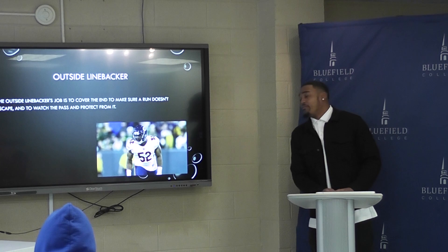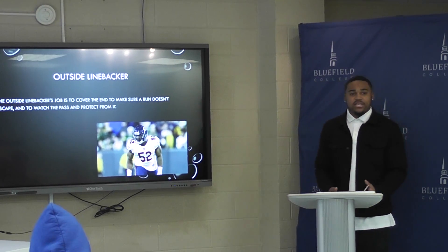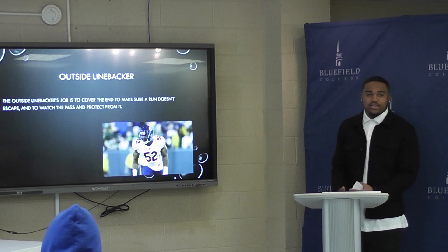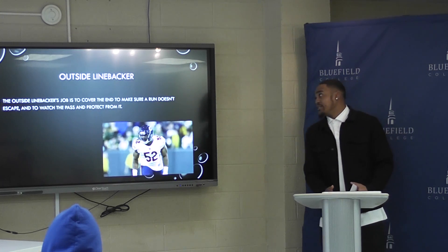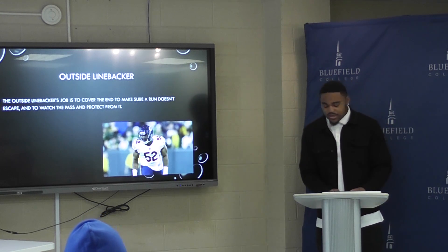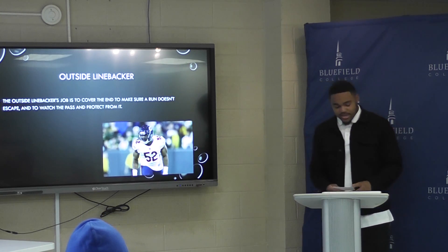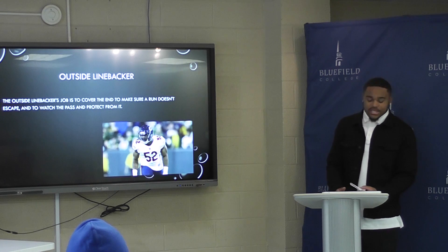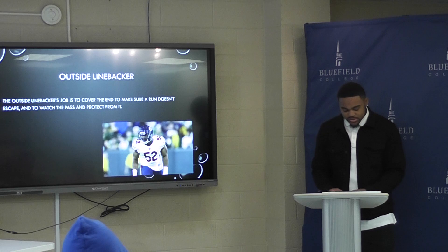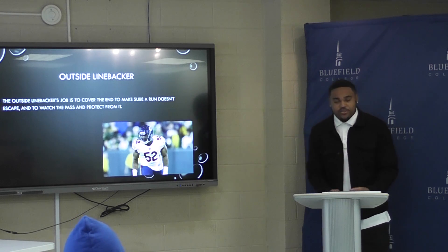The outside linebacker is basically the same as the defensive end. He contains everything from the outside and makes everything come back inside. Also, sometimes they cover receivers from the inside zone. This is Khalil Mack. He's an unstoppable outside linebacker. His career stats are 286 tackles, 83 assisted tackles, and 53 sacks.